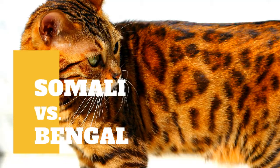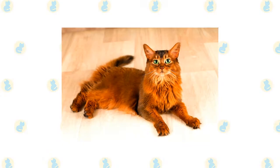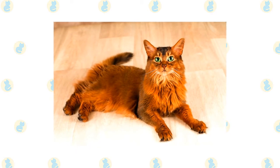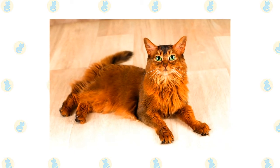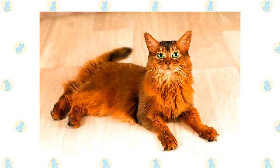Somali cat vs Bengal cat: what are the differences between these two cat breeds? Except for the additional length, the Somali has the same ticked coat as the Abyssinian. A ticked coat has alternating light and dark bands of color on each hair shaft. The Somali ticking may be slower to develop than that of the Abyssinian.